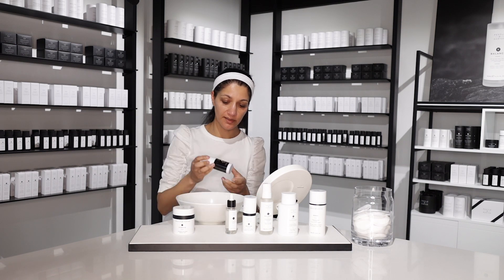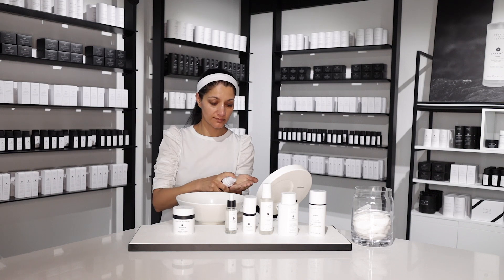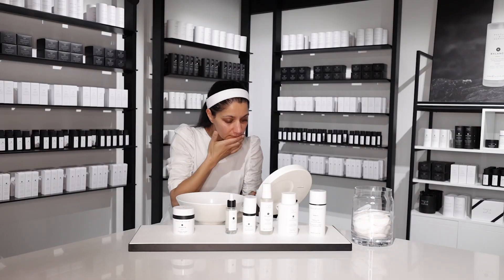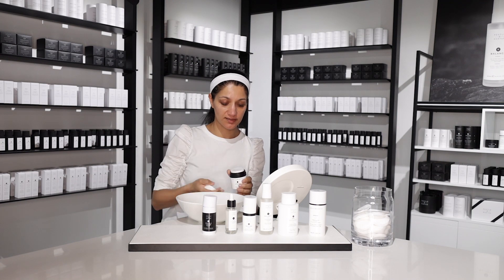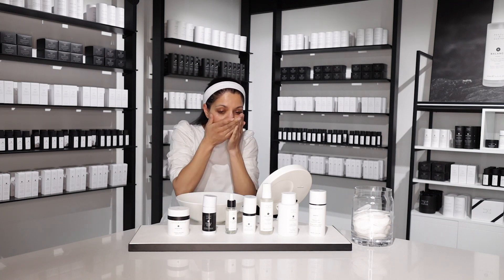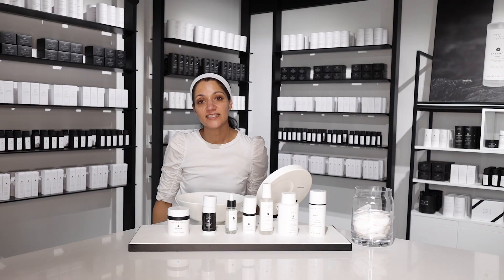Followed by the vitamin C. And finally, Hydrate. And that's my morning skincare routine.